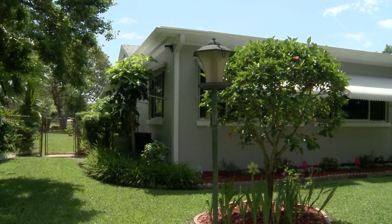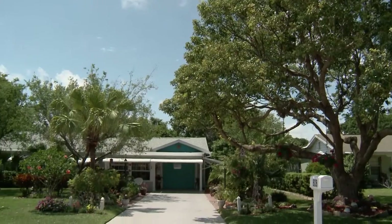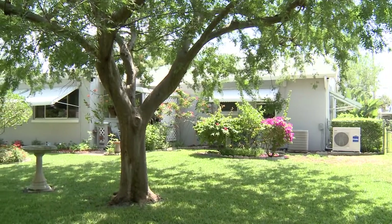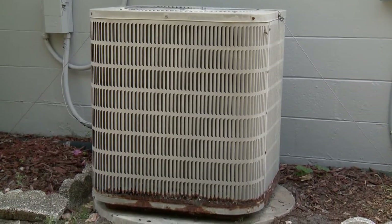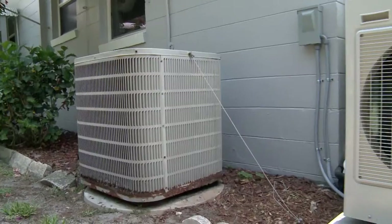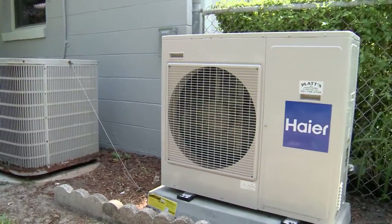The house was built in 1954 — Diane's parents were the first and only owners, and she was raised there before moving to Miami for 30 years, then returning to Melbourne to live with her 93-year-old mother. The unit in the home was approximately 20 years old and on its last leg, so her nephew suggested she get a ductless mini-split unit. Diane had the Hire ductless system installed and now enjoys its unique features.